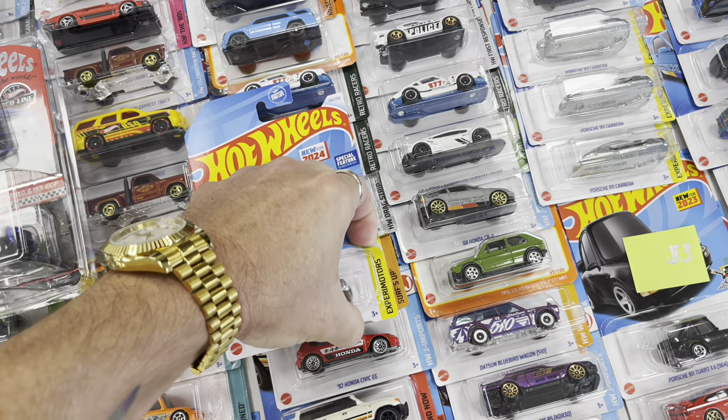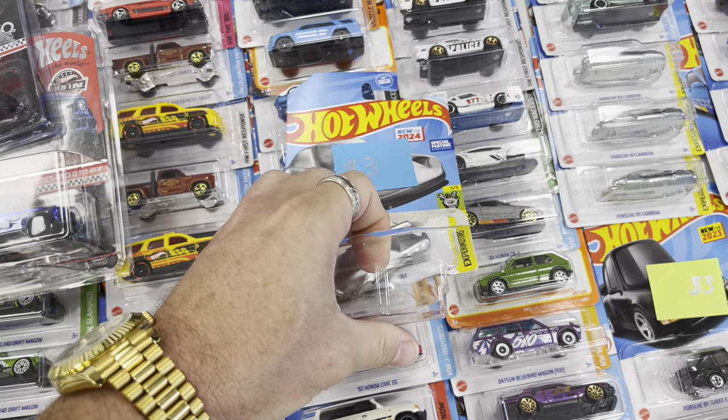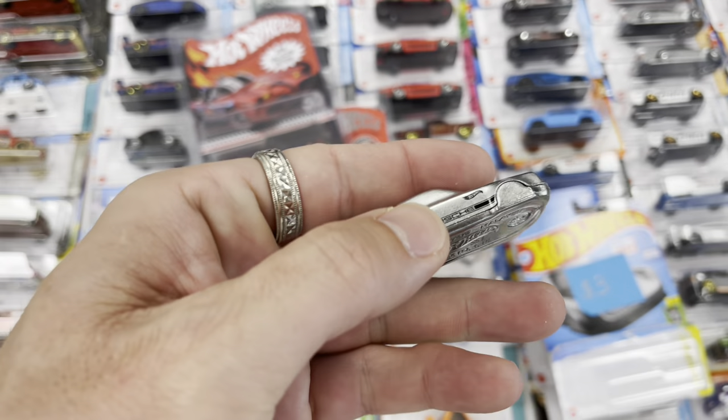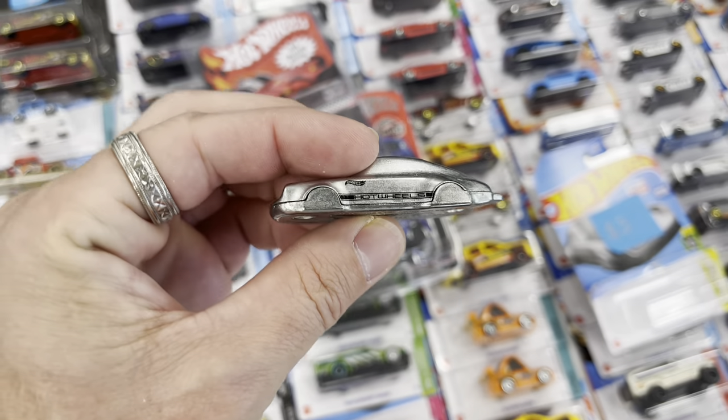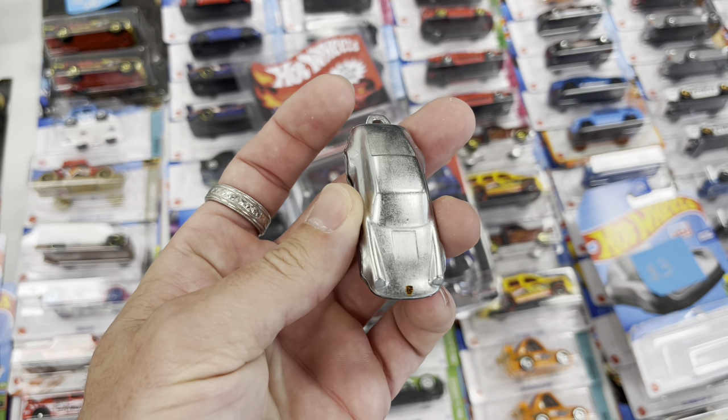We're almost in there — oh yeah baby! I'm gonna put it on my keys right now. That's so cool — our first Porsche keychain in hand! Didn't even have to go to Target.